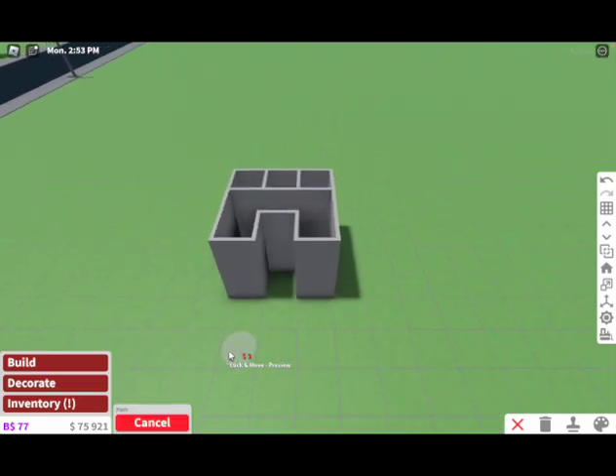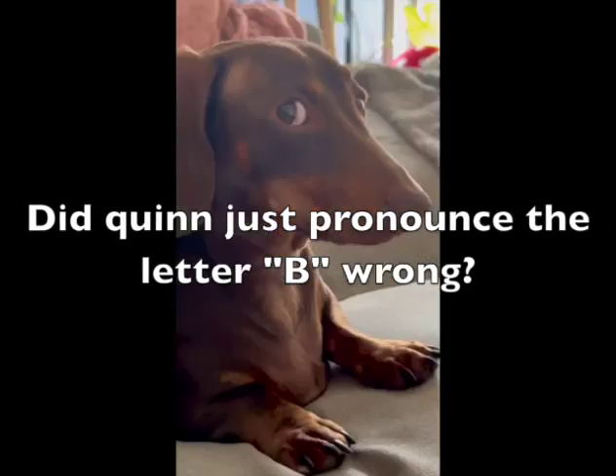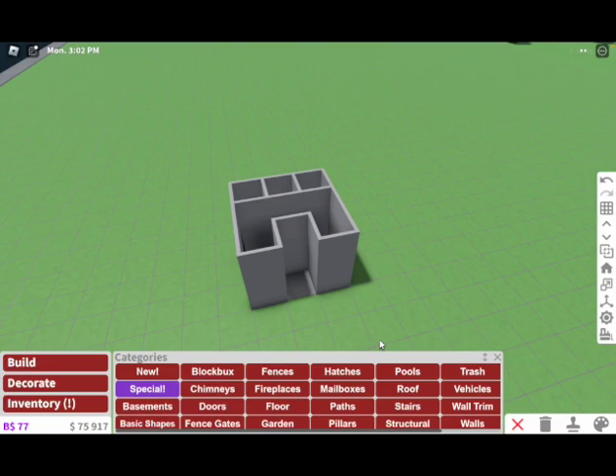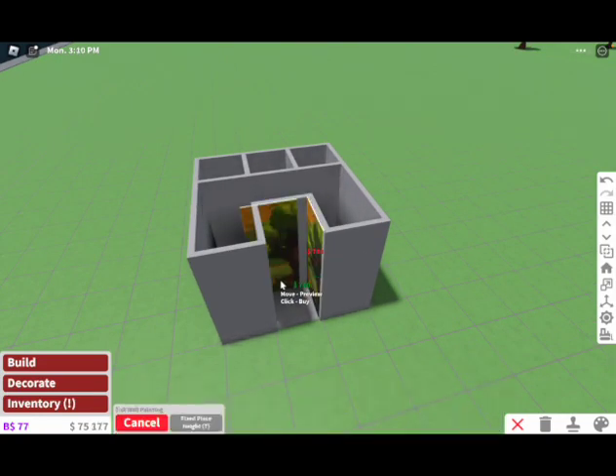The entryway can only be one block. So this is our one block entryway. Very, very, very nice. We can have some full wall paintings on the side.